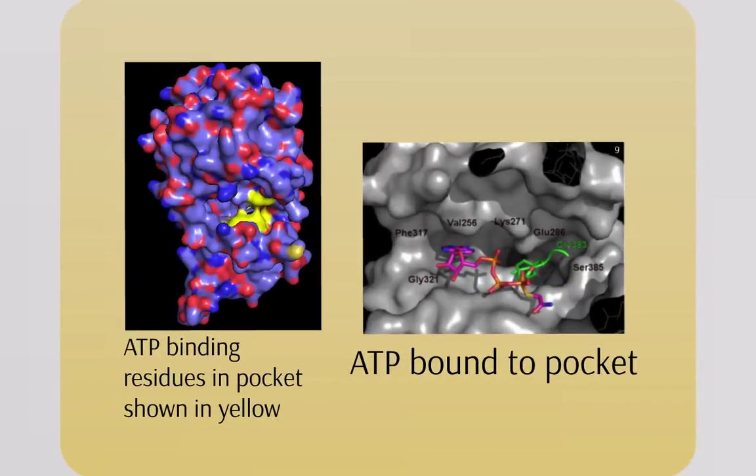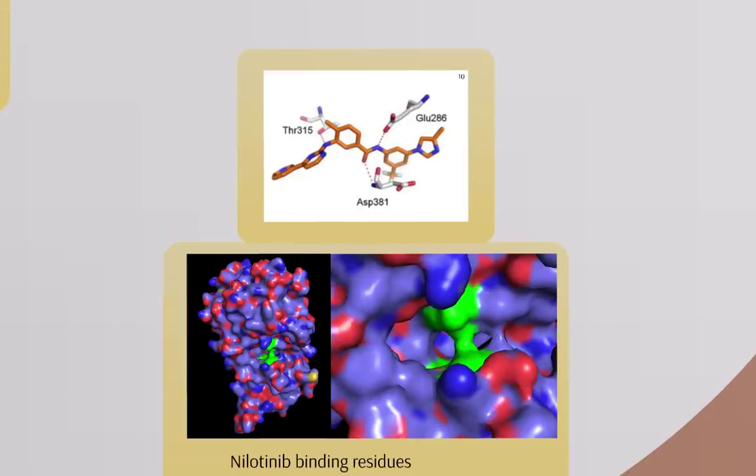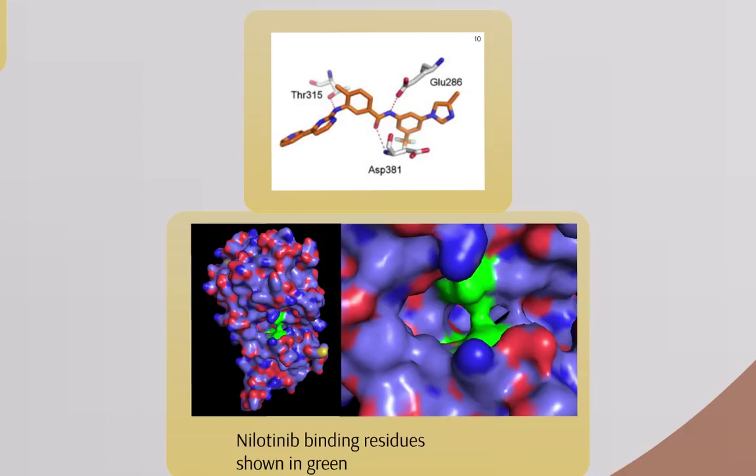Nilotinib inhibits ABL tyrosine kinase by binding to the kinase domain in the pocket where ATP normally binds on C-ABL. More specifically, it forms hydrogen bond interactions with threonine-315, glutamate-286, and aspartate-381 on the ABL protein.